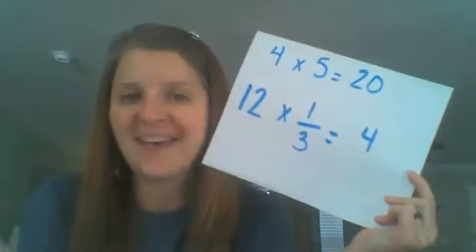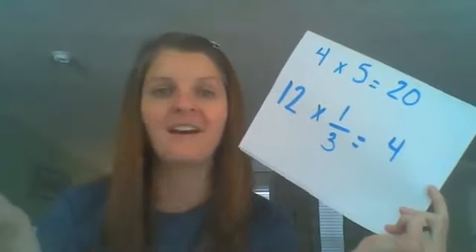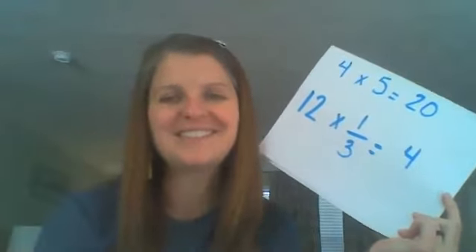We're going to be looking this week at why that happens. Come back, and we're going to be playing around with all kinds of fractions and numbers. I'm looking forward to it — we'll see you soon!